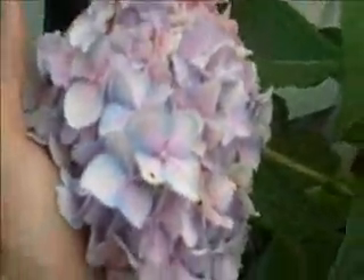These hydrangeas have a really nice looking flower to them. You can see it's pink with some hints of blue in there. Depending on the acidity of the soil, this flower will be a true blue form, a light blue.